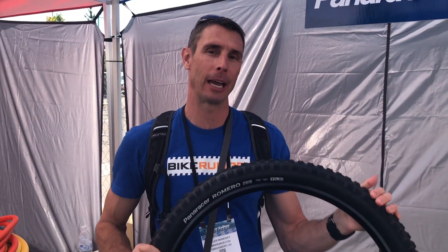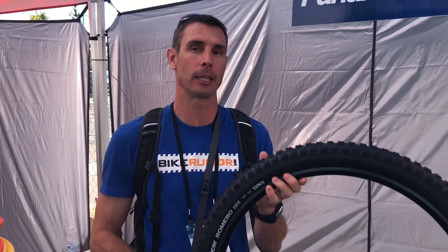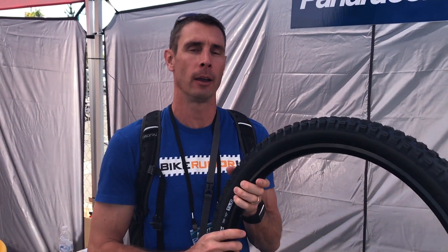Now we're at the Panaracer booth and they've got their new Romero, which we didn't get a chance to see in person at Eurobike. This is their new downhill and Enduro all-conditions tire. It'll be available in both 27.5 and 29, in a 2.4 or 2.6, with two casing options: a triple compound with reinforcement for DH, and a dual compound more supple option for Enduro.